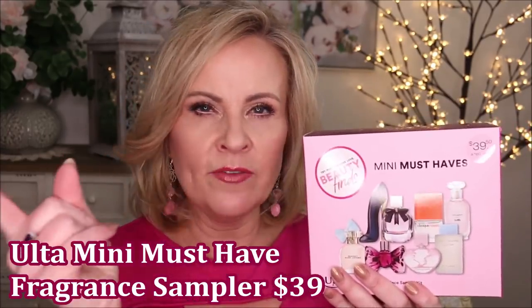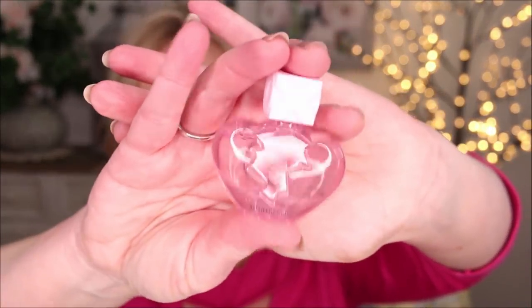Ulta has two perfume sets for women and one for men. This one had the minis I felt most drawn to. The first is Ariana Grande's Thank You, Next perfume — I have the bigger bottle myself. It has almost a coconutty base smell and the little bottle is so fun. At $40 it's a fairly good value since most roller balls are around $29. Next is YSL Mon Paris — I have the big one too. It's very feminine, very floral with citrus and vanilla undertones.